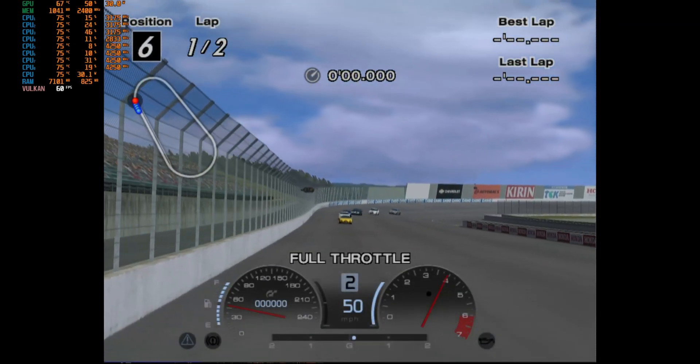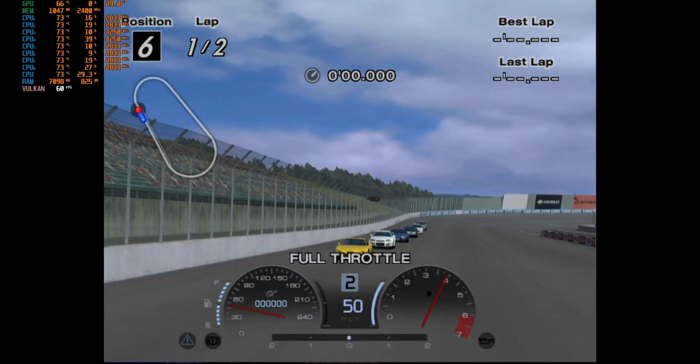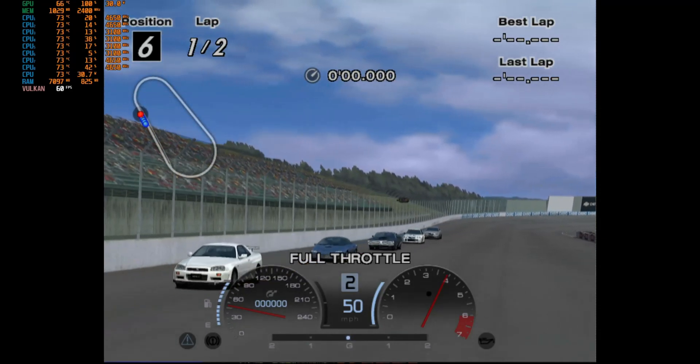Just letting you know that I have bumped up the resolution to 1080p, so it's around 3x resolution. Everything else is on full settings.